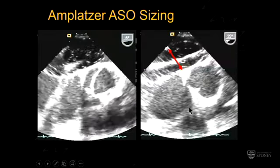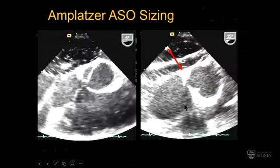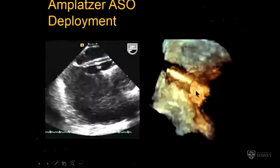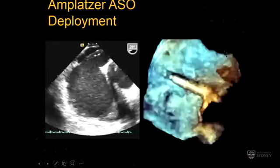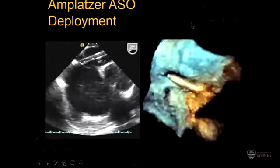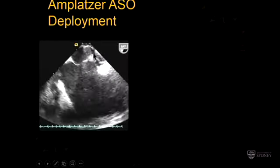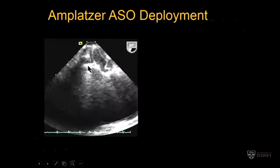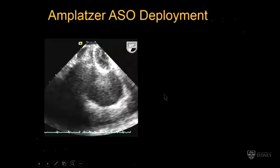First, you have to size the defect with a sizing balloon, because no matter what you measure — 3D, 2D, MRI — it's never what it actually is in terms of the device. If you measure 12 by 12, it'll be an 18 device, because there's quite a lot of stretchability in this tissue. We stretch them to their maximum stretch size. Then a large catheter comes in from the right femoral vein across the hole, from RA to LA. In 3D, looking from above, the nozzle of the catheter sits into the left atrium. The first head of the device is deployed mid-atrium, pulled down onto the septum, and then the neck is deployed — sized by the balloon to self-centre.